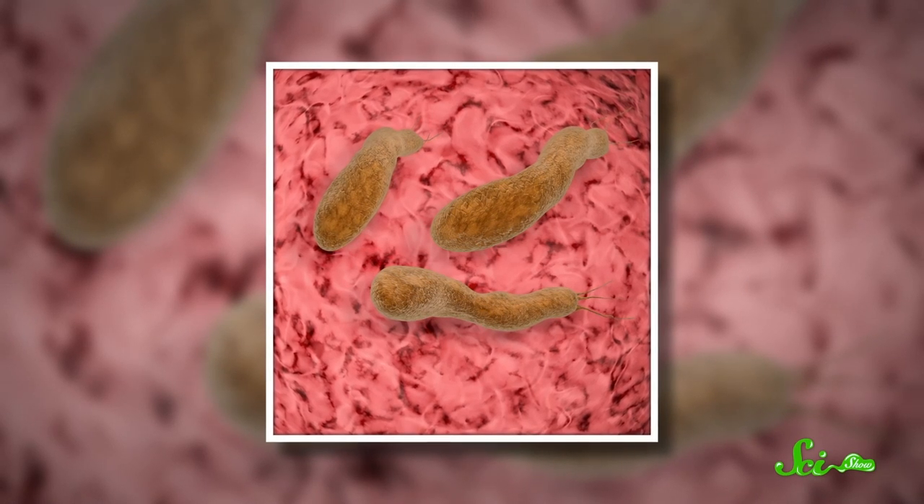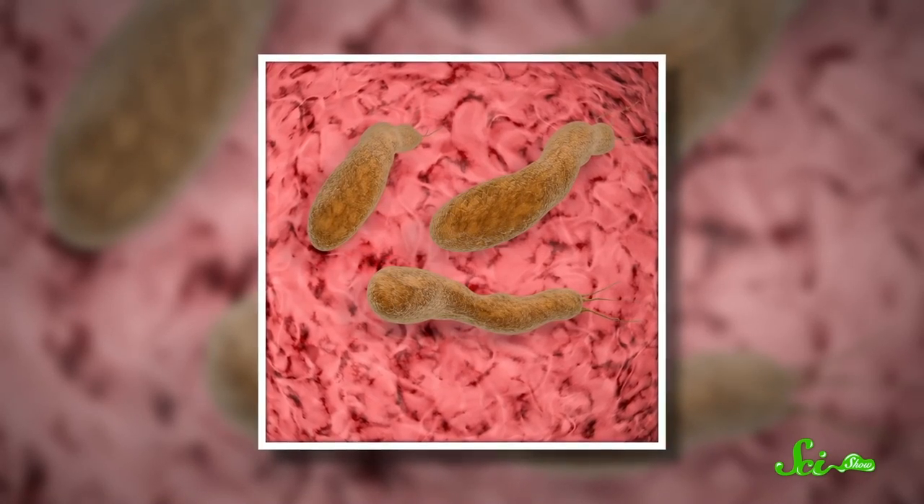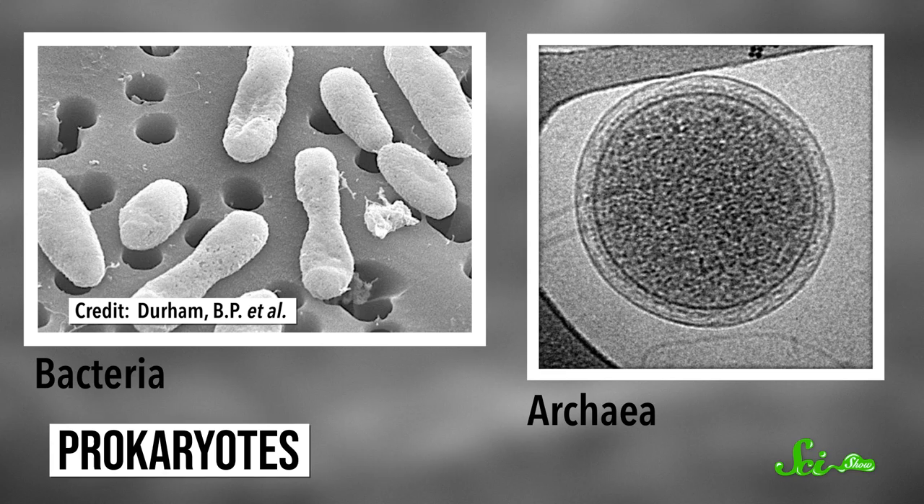For more than a billion years, the only life on Earth were single-celled organisms without much of an internal structure. We call them prokaryotes, and they include bacteria and archaea.